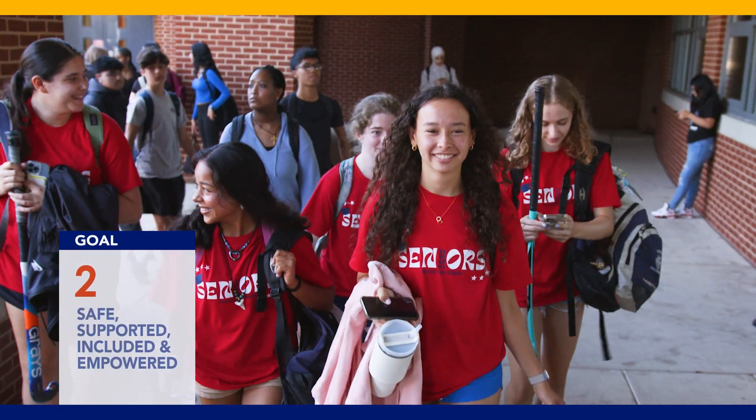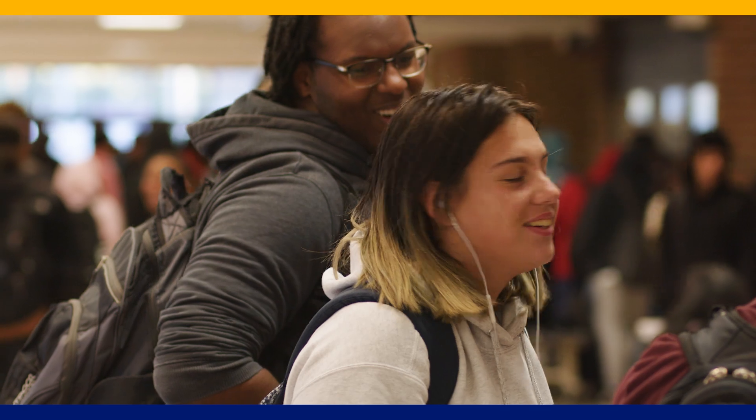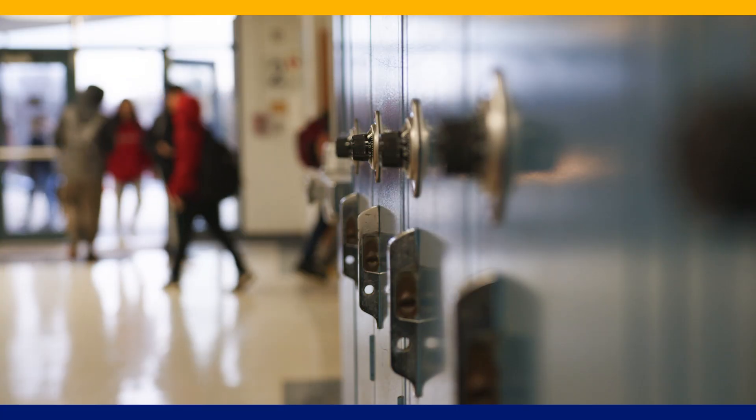In Fairfax County Public Schools, restorative justice practices are used to build community, foster relationships, repair harm caused by conflict, and prevent conflict from occurring in the first place.